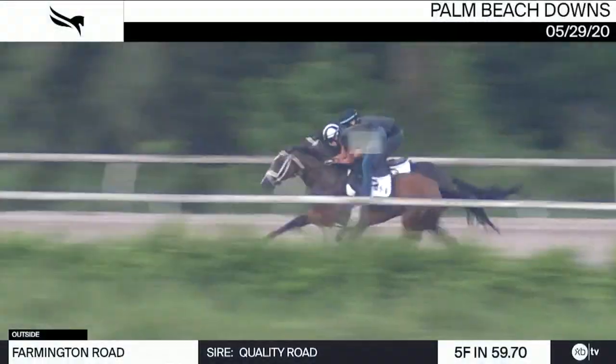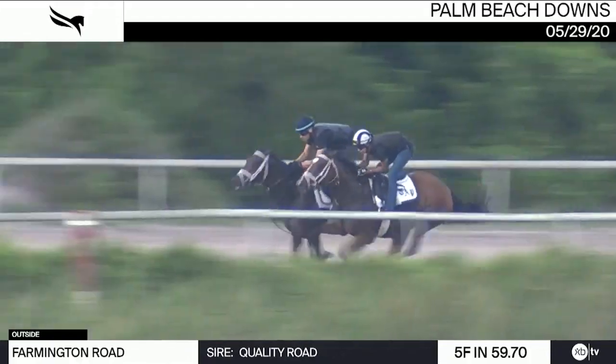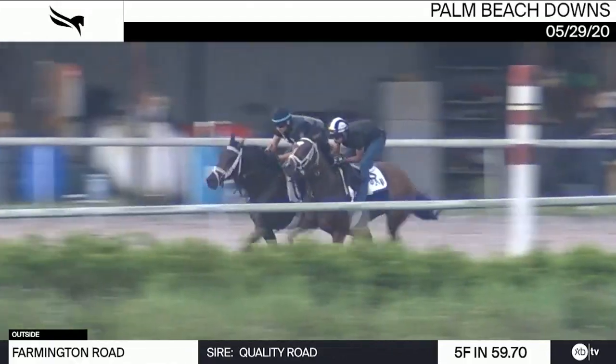At Gulfstream, despite a less than perfect trip, Farmington Road, the third horse for Todd Fletcher, he's hoping for a quick pace up front.